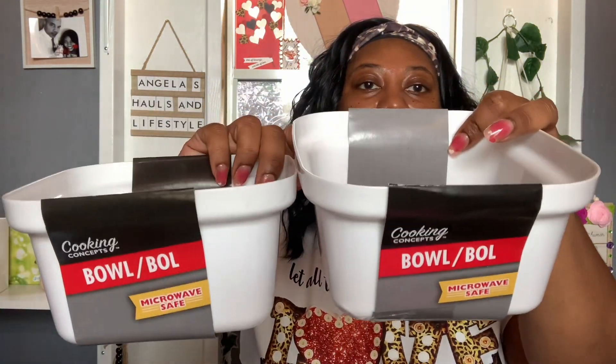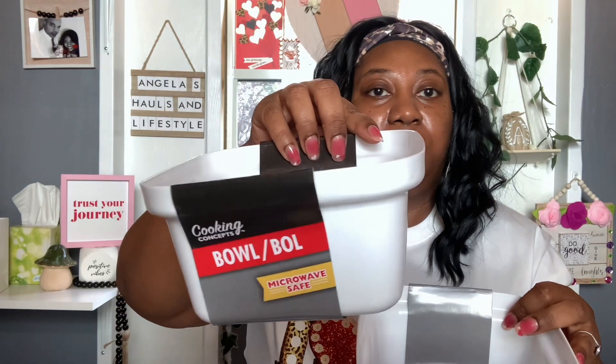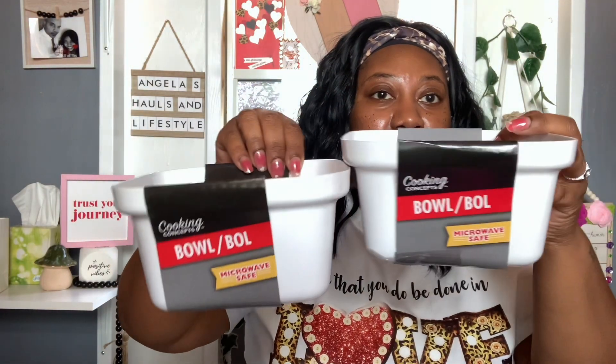I found these Cooking Concepts bowls — they look new to me, though everything looks new in Dollar Tree. They're microwave safe and I figured they'd be great for warming up soups or cooking top ramen in the microwave when you don't want to use the stove. I picked up two of those. I also got a two-piece Cooking Concepts bowl set that's also microwave safe.